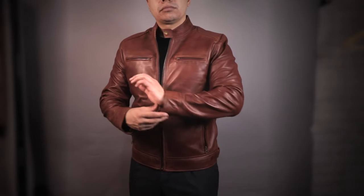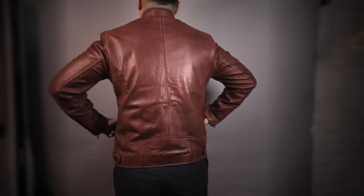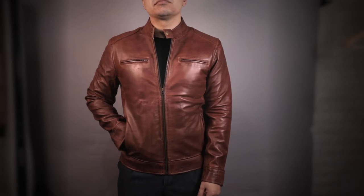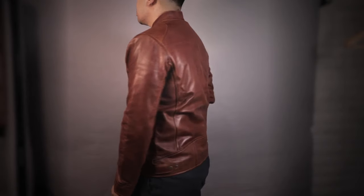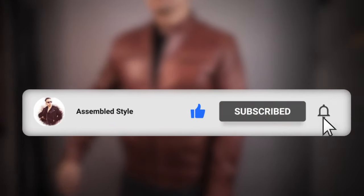Those are the key things to look for when shopping for a well-fitting leather jacket. If you are interested in any of the leather jackets in the video, or possibly need to have one custom made to your measurements, I will link some in the description below. Please leave a like on this video if it was helpful, and I will see you on the next one. Thank you so much for watching.